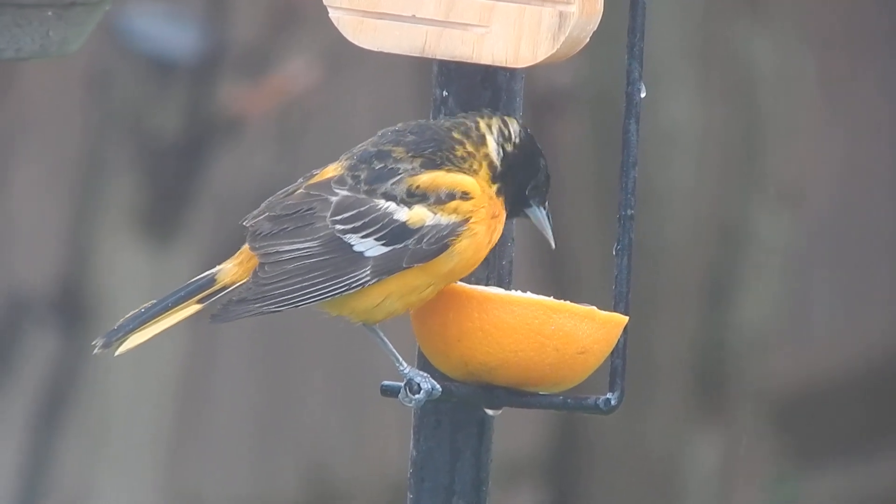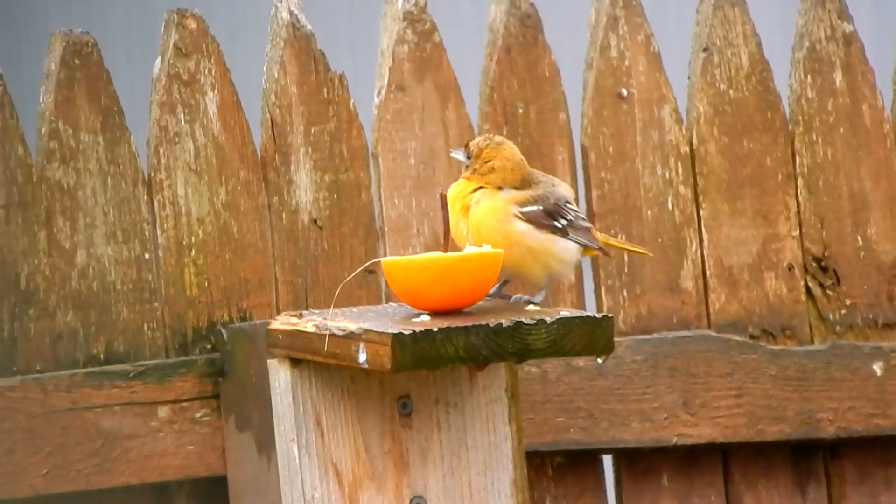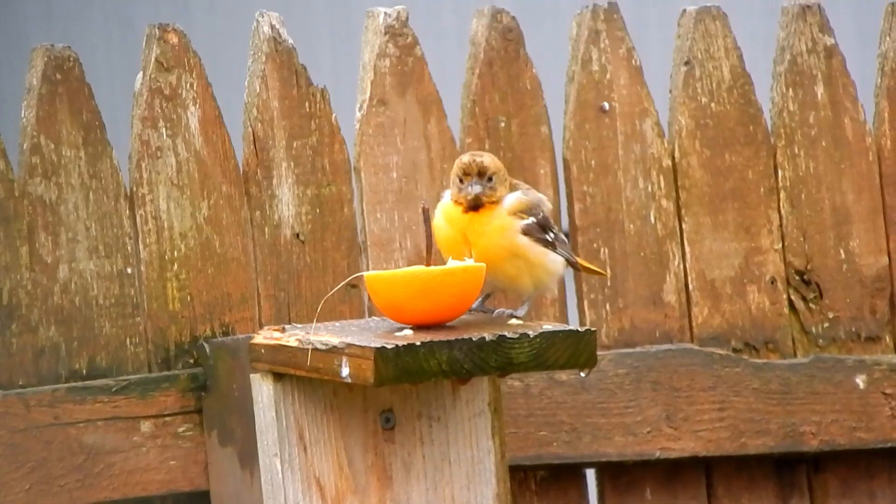This spring or summer, hang an orange slice in your backyard and see if you can entice one of these beautiful birds to visit. Thanks for watching!